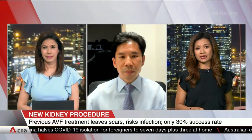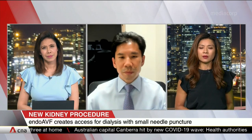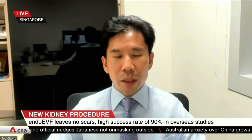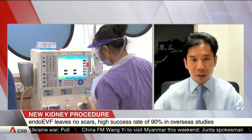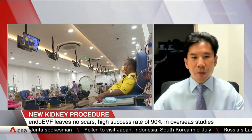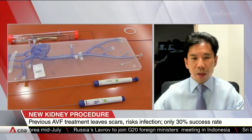Help us understand, Professor, why is it that end-stage kidney failure patients in particular benefit from this? It sure sounds less invasive, but in what way is this a breakthrough and a benefit for them? Surgical AV fistulas have been created since 1966, so it's been around for many decades. This new procedure utilizing this new technology is less invasive, allows quicker times to cannulation, thereby allowing kidney failure patients to undergo life-saving dialysis treatments faster. It may present fewer complications over the lifetime of the procedure, as well as perhaps reduce stress on the heart compared to a traditional AV fistula.